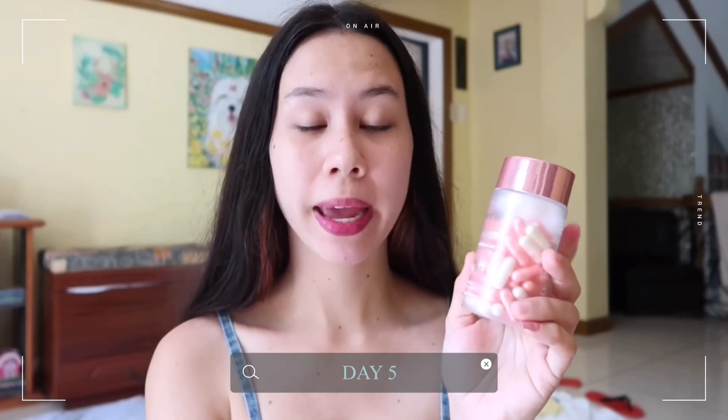It's already been day five since I tried this product. I noticed that I'm getting sleepy very quickly while using it. I don't really know if it's because of the capsules or if it's just the cold weather since it's been raining a lot. I haven't noticed any changes in my skin's glow or the lightening of my pimple marks yet, but let's just see at the end of this video if this product is really effective. Let's not rush it.